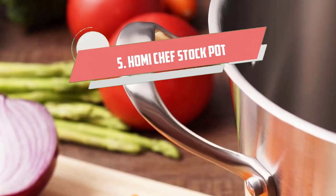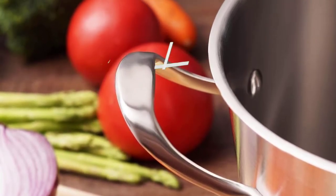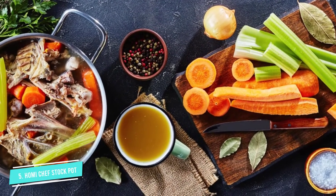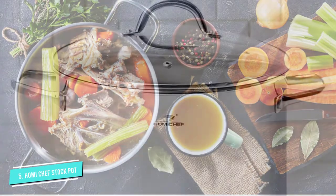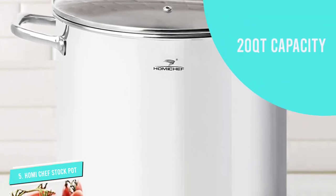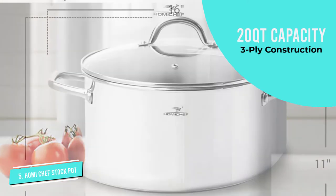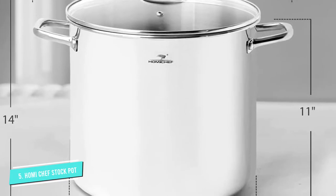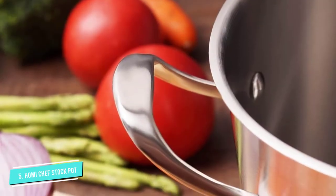Number five: Homie Chef Large Stockpot. This large 20-quart stockpot is made of nickel-free stainless steel that ensures better health and nutrition. Its stylish design gives a classic touch to your kitchen and dining table. You can use this efficient stockpot for boiling crab and lobster or simmering stocks and soups for large crowds, taking your culinary skill to a new height.